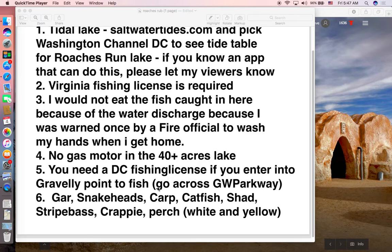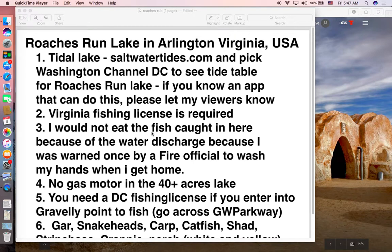You need a DC fishing license if you enter Gravely Point to fish, which is right across the George Washington Parkway. I have caught gar fish, snakeheads, carp, catfish, striped bass, crappie, and perch — both white perch and yellow perch — in here. It is a lake full of fish, including both smallmouth bass and largemouth bass. In Roaches Run, smallmouth bass is actually very rare; it's mostly largemouth bass. The snakeheads are in the lily pads area.